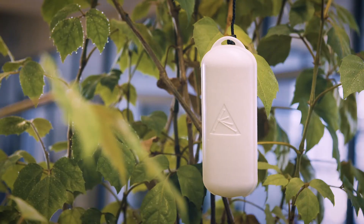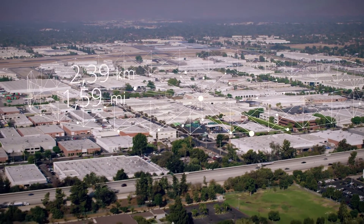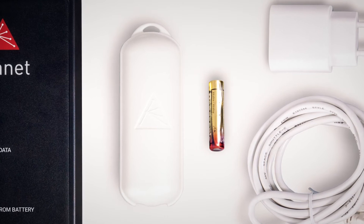Each sensor sends a measurement every minute, the range is up to three kilometers, and it works from a single standard battery for up to 10 years.